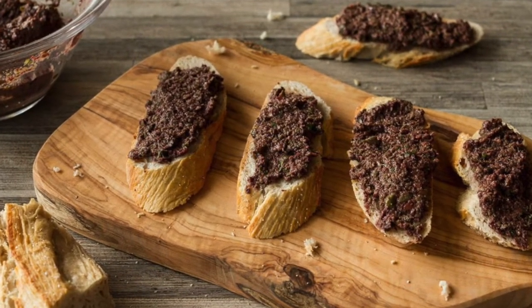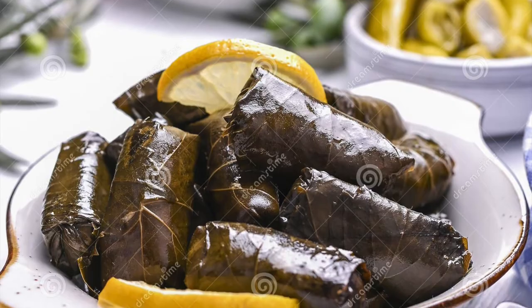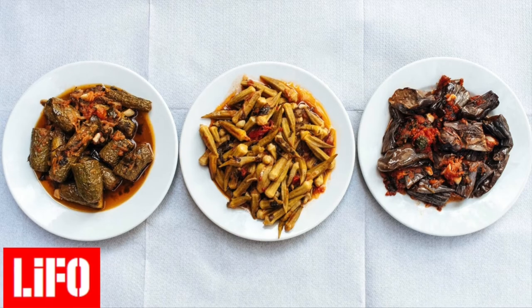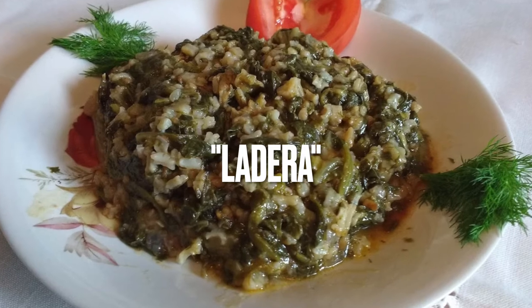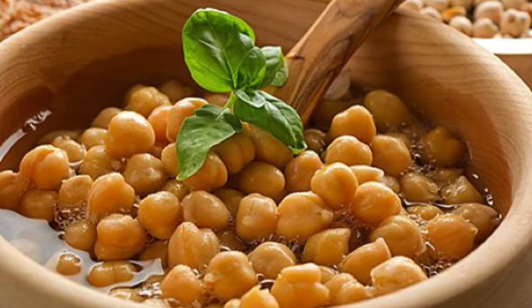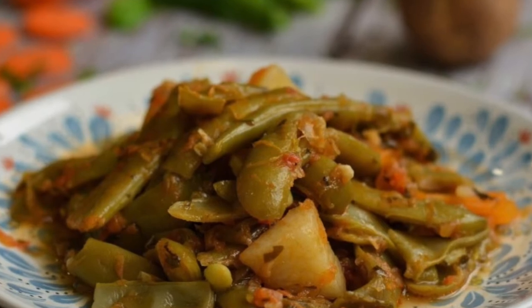For main courses, you have so many options: moussaka, pastitsio, papouchaki, stuffed grape leaves, roasted lamb — just to name a few. There is also the category of casserole dishes, typically cooked with a lot of olive oil, called lathera in Greek. Remember though: the high oil intake doesn't mean you have to eat it all — you can simply leave a bit of oil behind.